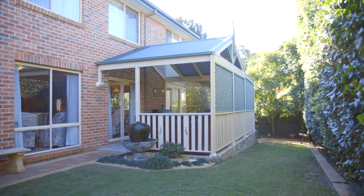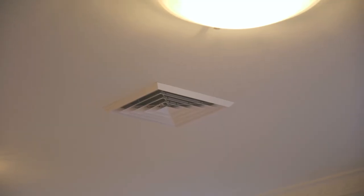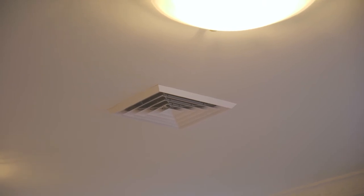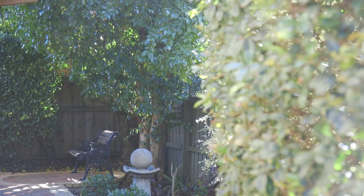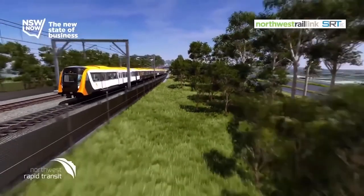All topped off with a private outdoor entertaining and gardening area, ample storage throughout, ducted air conditioning, and an electronic irrigation system for front and rear garden and lawn areas. With close proximity to schools, shops, and the forthcoming Northwest Railway, we hope you enjoy today's presentation and look forward to seeing you at the next open home.